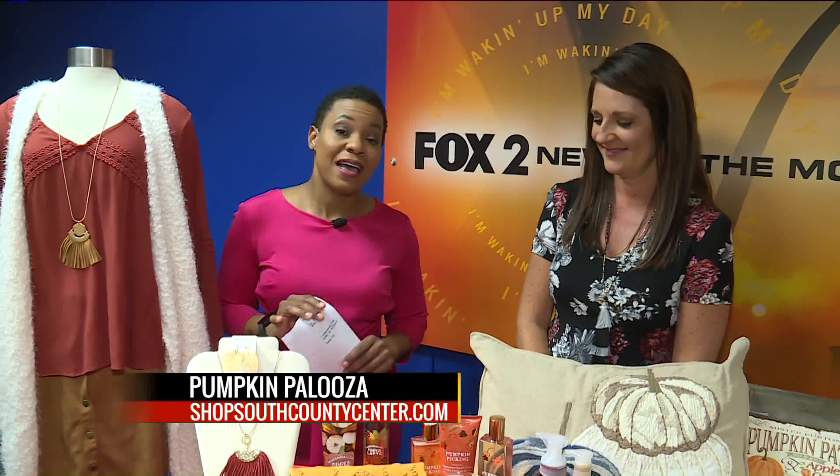Pumpkin doesn't necessarily have to be in your coffee. Go ahead and build your shopping list at shop.southcountycenter.com. Happy fall everybody, and stay tuned for some more news.